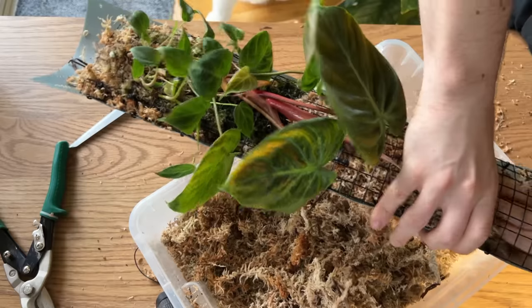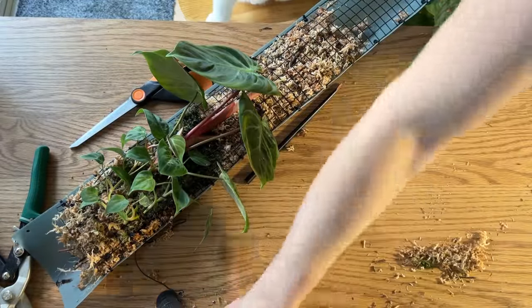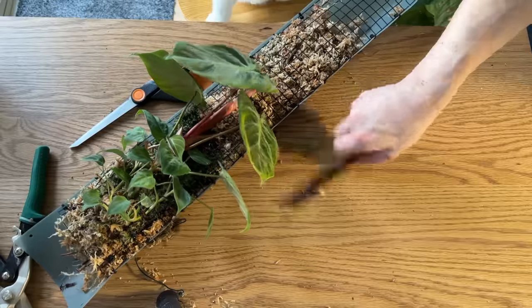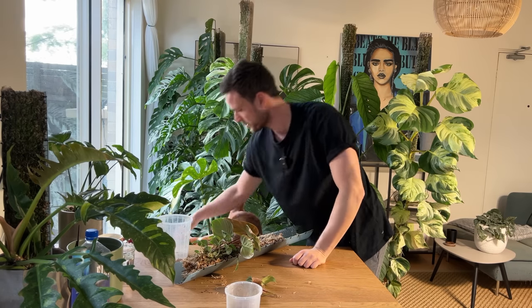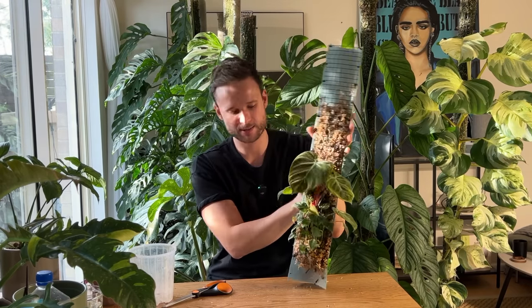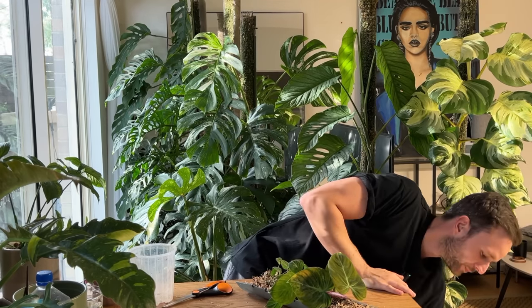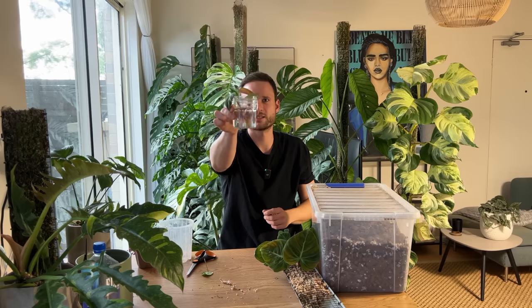I'm pretty happy with this - let me clean up my mess because it's always good to operate in a clean space. Here it is - look how beautiful that looks! Let me take the little cutting - it's actually super cute - and pop that in water. Two cuttings are in water now, happy days.